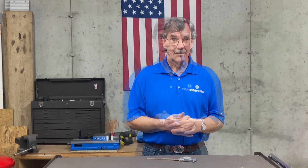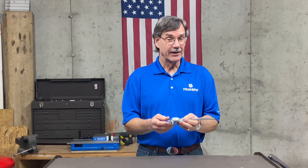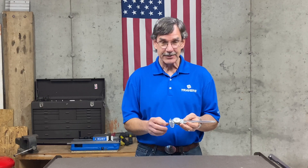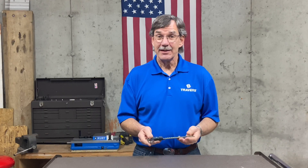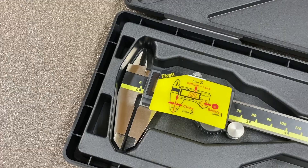Another nice feature available only on the white face calipers is that you can get them with carbide jaws. If you're a serious machinist, this caliper is probably the one for you.